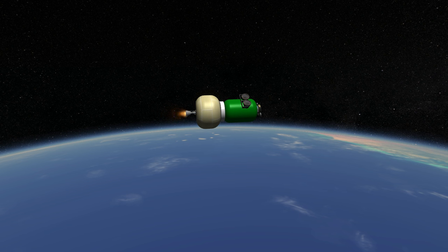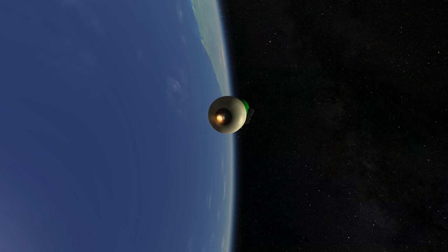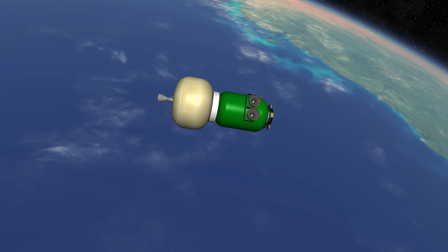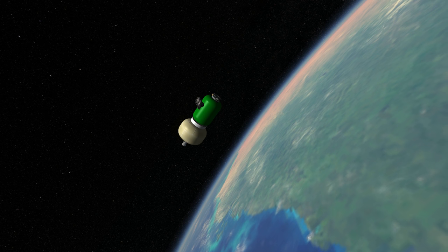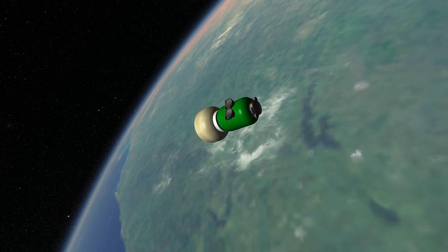The payload capacity of Vega to such an orbit is 1,450 kilograms. The goal of Vega is to make such launches cheap, thanks to the simple manufacturing process of its motors, and if it can be launched four times a year, each rocket would cost about 22 million euros. Thank you for watching this rocket profile of the European Space Agency's Vega rocket.